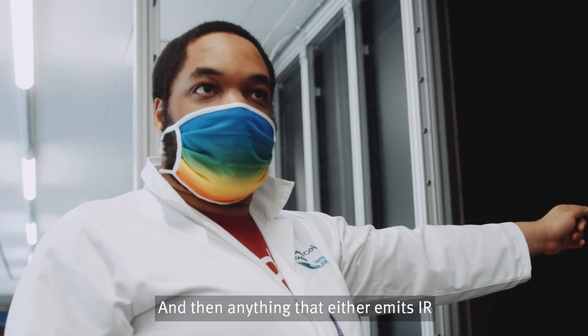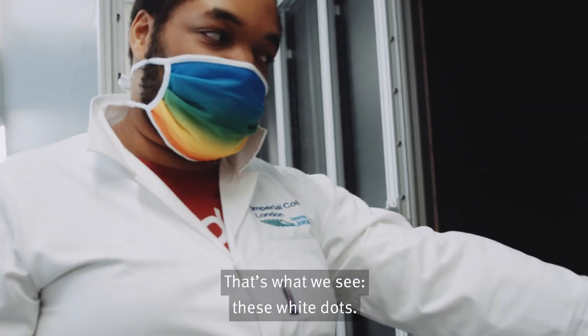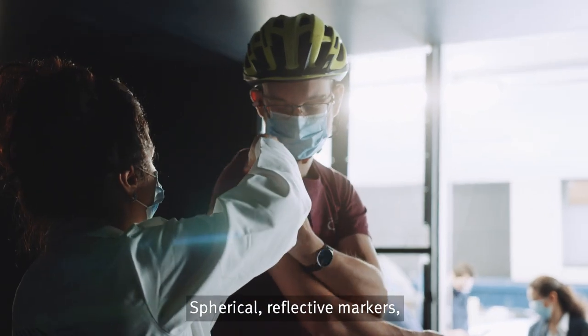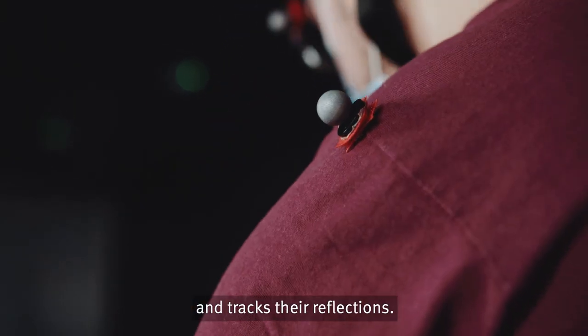Anything that either emits infrared or reflects the light, the cameras themselves will pick it up, and that's what we see as these white dots. We put markers on the body — spherical reflective markers which reflect the LED light, and the camera picks them up and tracks the reflections.